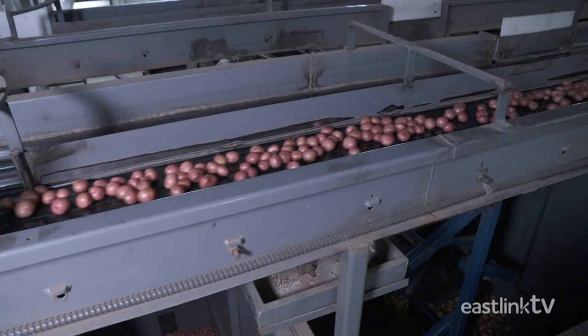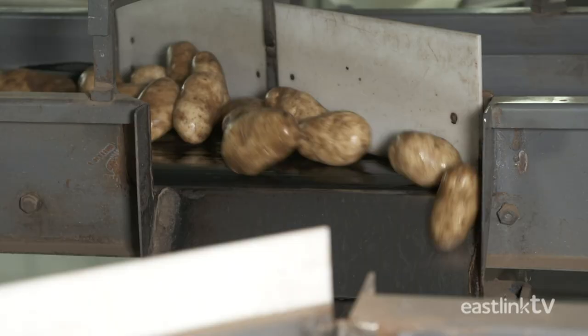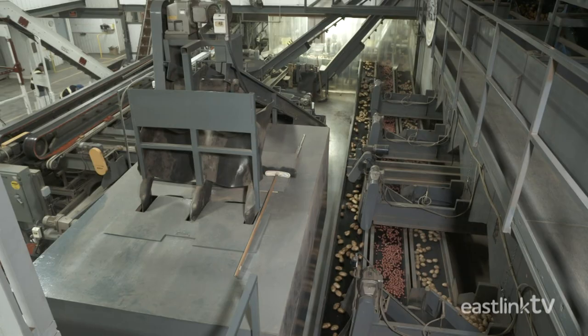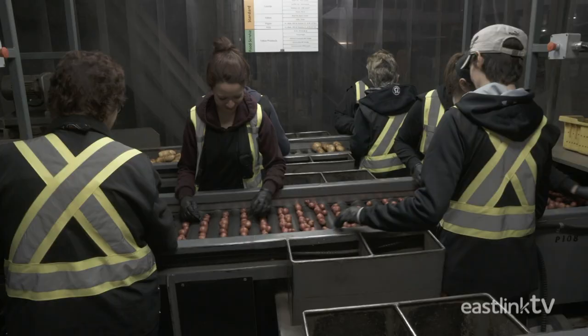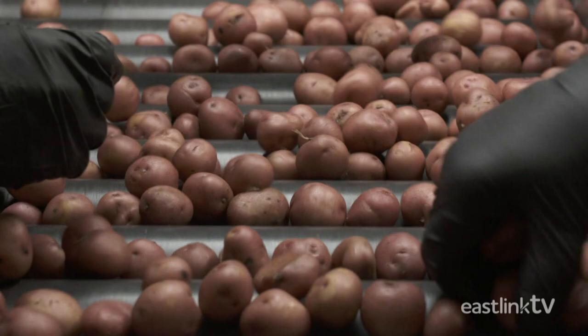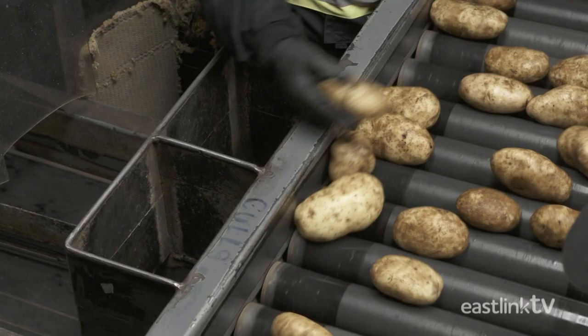If a potato makes it through the rigorous grading process, it's moved to one of seven large storage hoppers. Each type of product is temporarily stored in a separate hopper until it's needed. W.P. Griffin has three packing lines as well as a ready-made food production area. Potatoes are moved from the storage hoppers to the manual grading area, where they are given one last visual and manual inspection by a group of eagle-eyed workers. If any blemished potatoes are discovered, they are sent to the cull line. Only the finest potatoes get the opportunity to make it to our dinner tables.